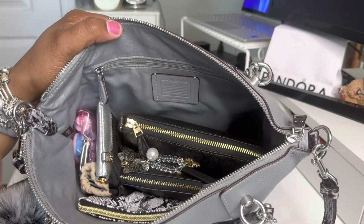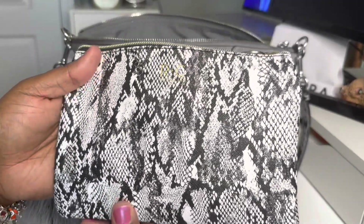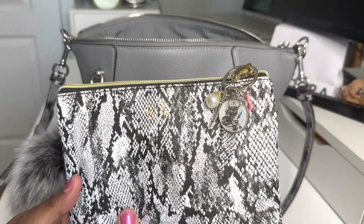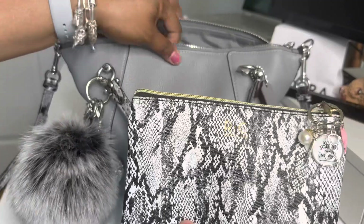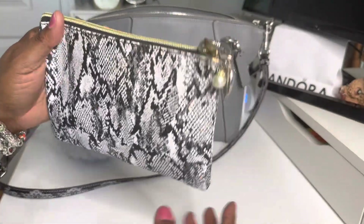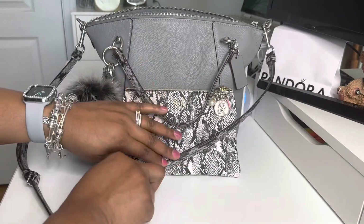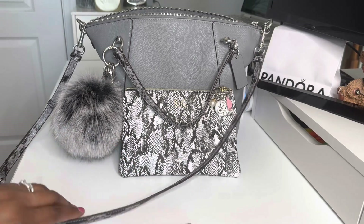Now y'all know Dazzle loves this bag right here. This is my Ruby and Cash bag — by far my favorite, favorite, favorite pouch ever, and it was like $2 and some change. It goes to show price don't really mean a thing. I just like the way it looks, I like the way it feels. I thought it went really good with the snake print that was on the bag already — although they're kind of different colors: this is more gray and this one's more white. I just thought that looks so good together.